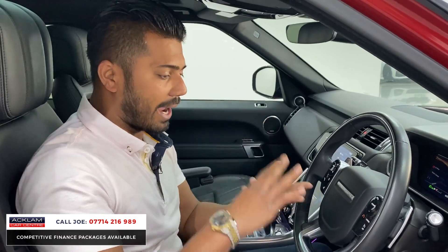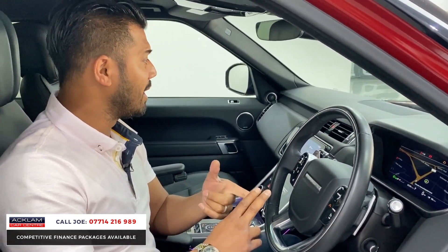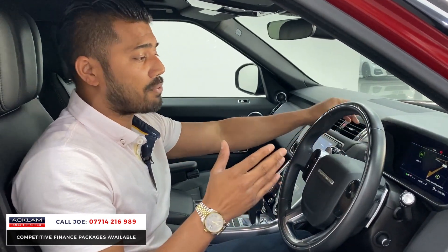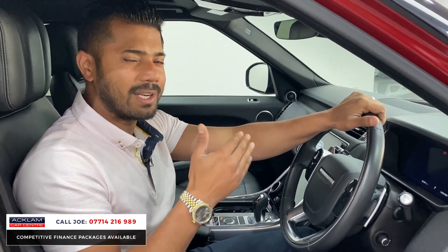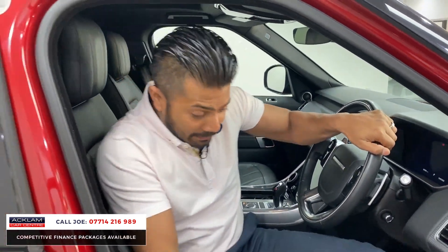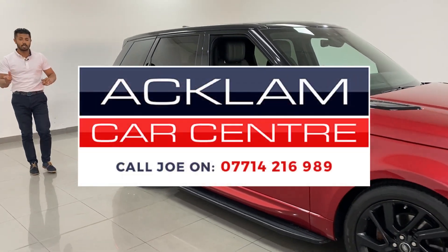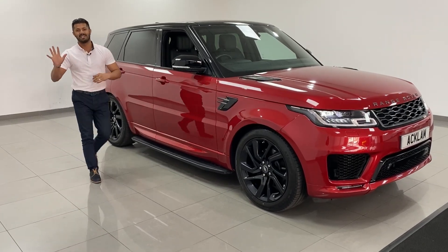I just think a Range Rover Sport HST Dynamic with 23,000 miles on, with the correct spec and colour in this beautiful condition is not one to be missed. It's just arrived, and if you look at the price it's going online for, it's priced accurately in the market. If you're in the market for a Range Rover Sport, don't miss out on this fabulous opportunity. My name's Joe — my name and number are on the bottom of the screen. Give me a call, drop me a text or a WhatsApp. Thanks for watching, bye bye now.